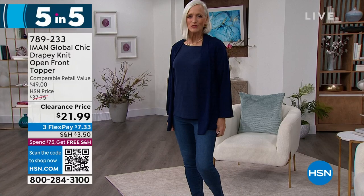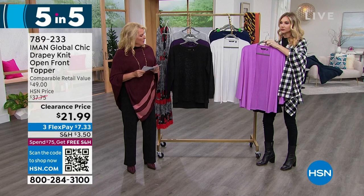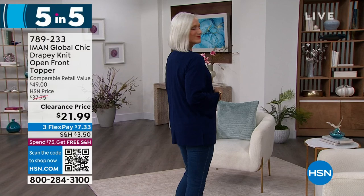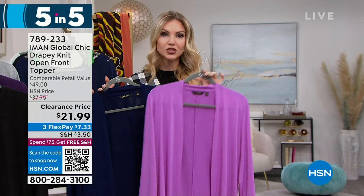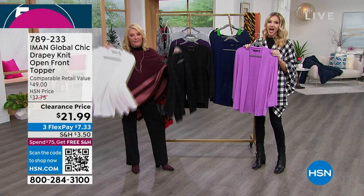Here we go — one more. This is our drapey knit open front topper, another customer pick. We have black, cream, and navy. We also have a little of the orchid — only 30 left in that, so your black, navy, and cream are your best bets. You're going to love this in spring. 28 inches long, extra small to 3X, poly-span, machine wash, tumble dry. I love a great little topper — it pulls an outfit together. It's nice to have just a little something to cover up your arms and shoulders. It's not heavy, so it's perfect for layering now, and going into warmer months it'll be your go-to over tank tops and spring dresses. The orchid is going to bring Easter color into your world. It's under $22. If you want it, go to .com and order.